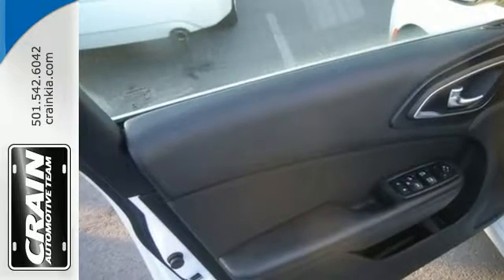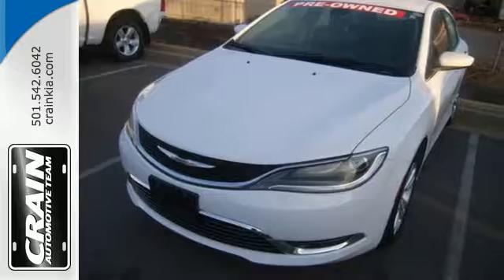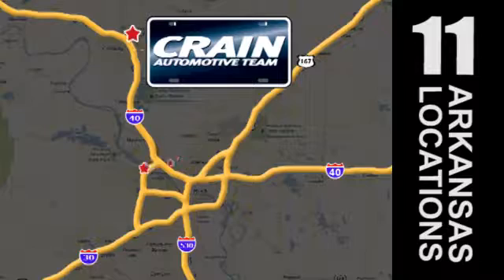Make it yours today. Drive home the power and protection of this Chrysler 200. Visit us anytime at craneteam.com. Go, go, go — Crane Team's got them!